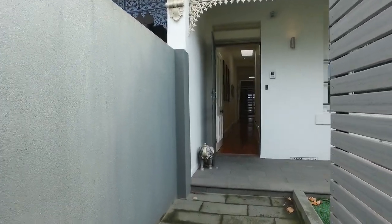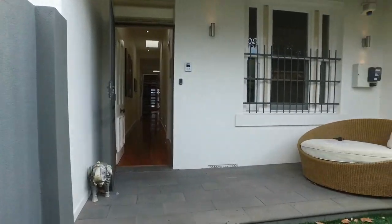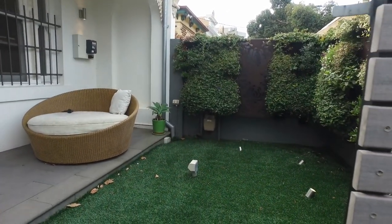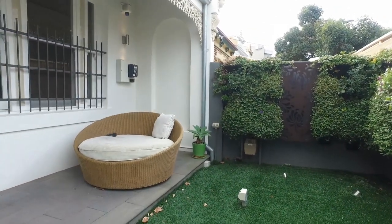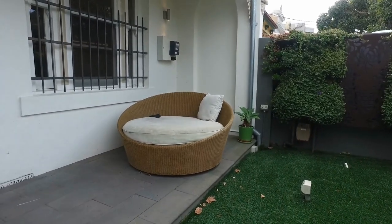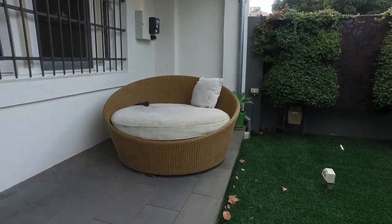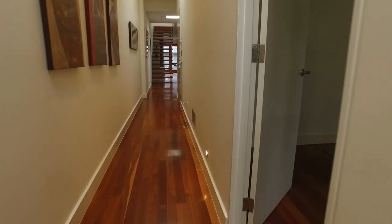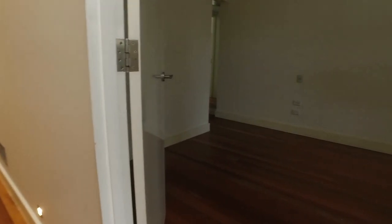As we can see, that's the front yard of the property. It's a good size and you can easily fit an outdoor setting here, good for outdoor entertainment. Moving along as we can see to my right...